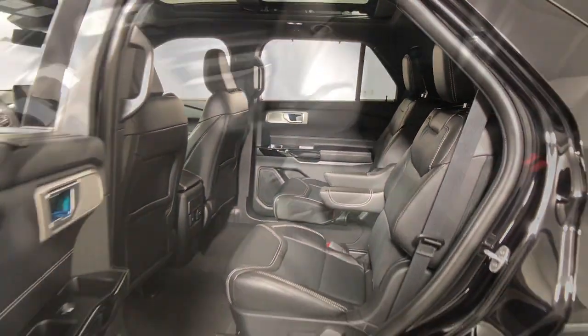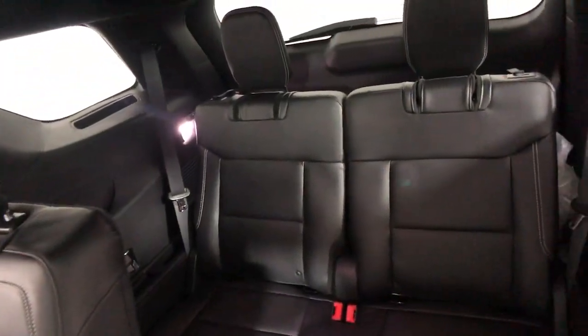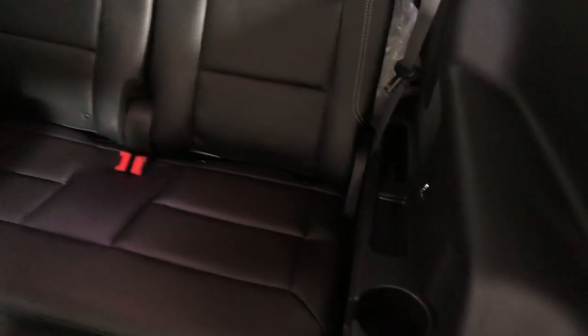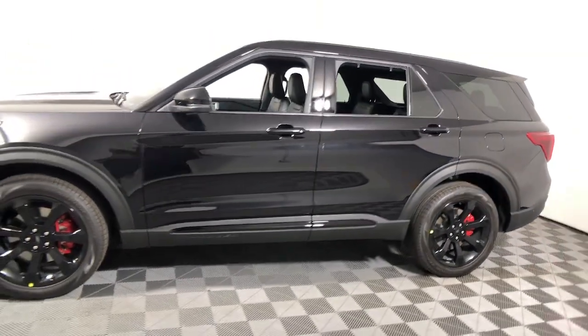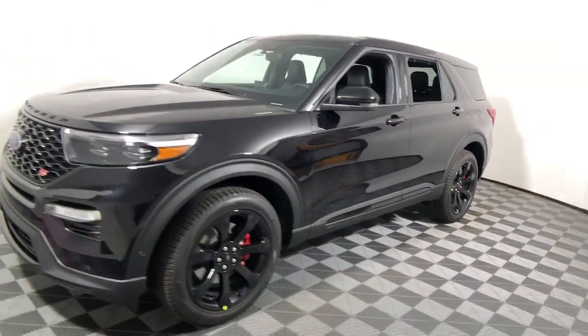Sun and moon roof, third row seat, keyless entry, power liftgate, fog lamps, electronic stability control, seat memory, intermittent wipers, universal garage door opener.